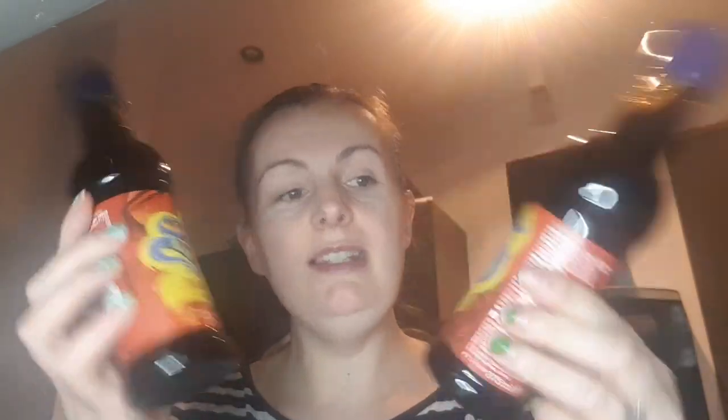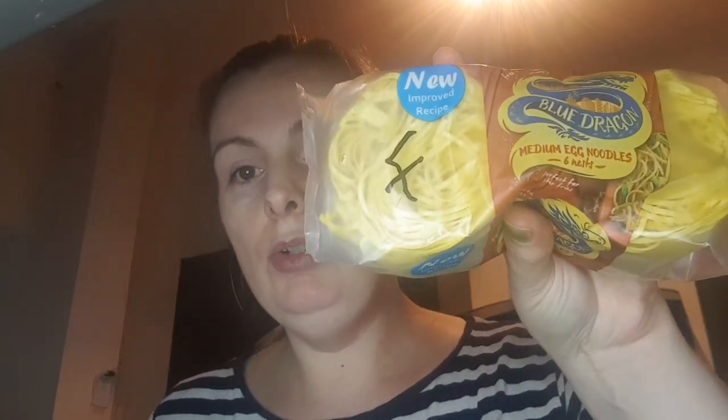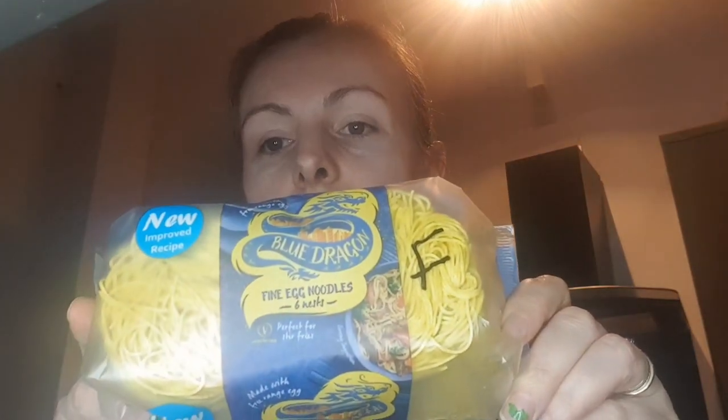I picked up two more soy sauces — on offer at only 99p each and they're the massive ones, completely free. I also got two packs of Blue Dragon medium noodles which are free, and two packs of the fine noodles, again absolutely free. And that's everything from Home and Bargains.